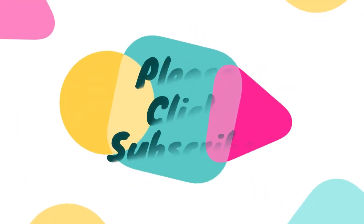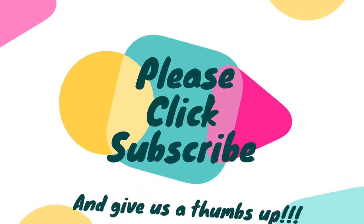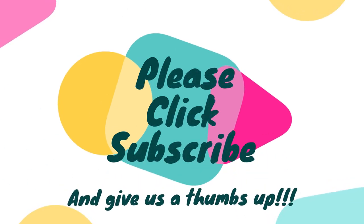Thanks for watching guys, and remember don't forget to hit that subscribe button to get notified of additional videos as I put them up. Thanks for watching.